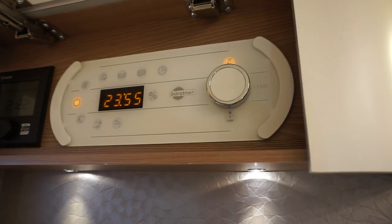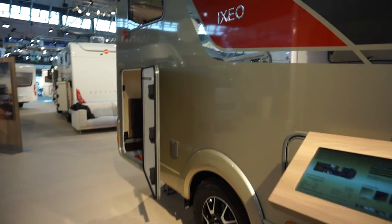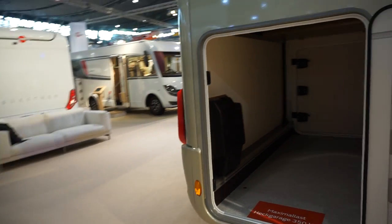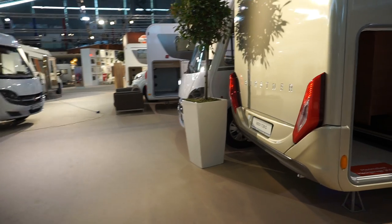You could turn everything off from up there if you wanted, but I'm not going to as people are coming in and somebody else might want to see the van. Plenty more here from Bürstner and other companies. So the kickoff price is 75,000, and as I said, in this state it's almost 90,000.